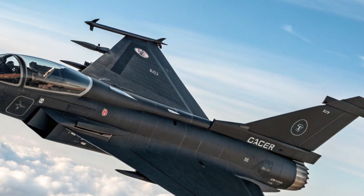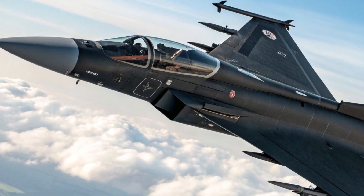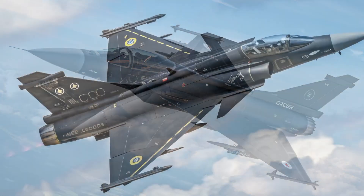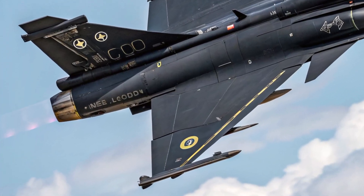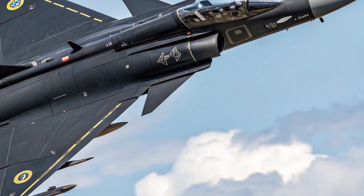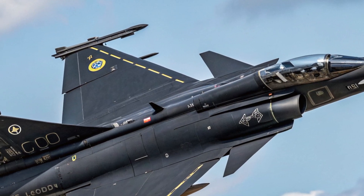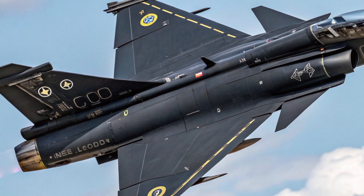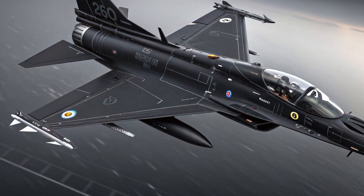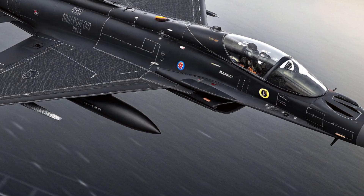Inside the cockpit, the Gripen focuses on pilot efficiency and situational awareness. The cockpit layout is modern and highly digital, centered around a wide area display that presents flight data, sensor information, and mission details in a clear and customizable format. Hands-on throttle and stick controls reduce pilot workload and allow most functions to be accessed without removing hands from the controls. The cockpit is compatible with advanced helmet-mounted display systems, enabling the pilot to lock onto targets simply by looking at them, minimizing training time and maximizing combat effectiveness even in complex missions.